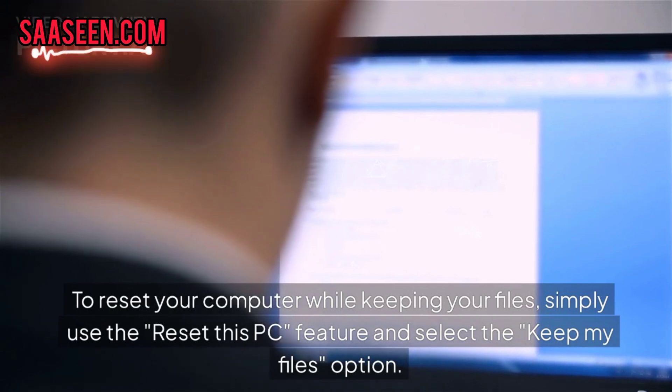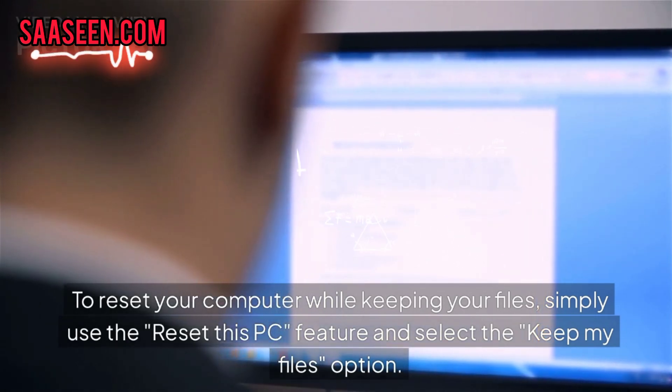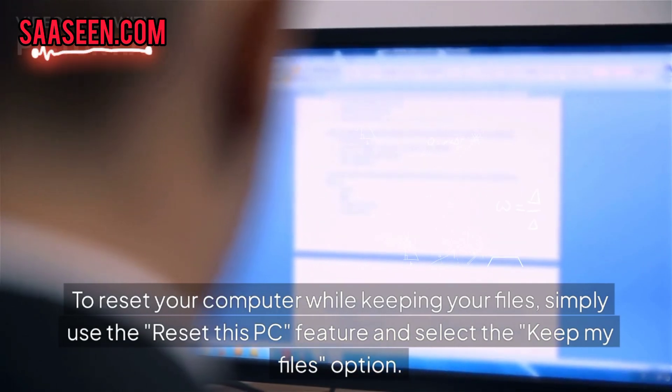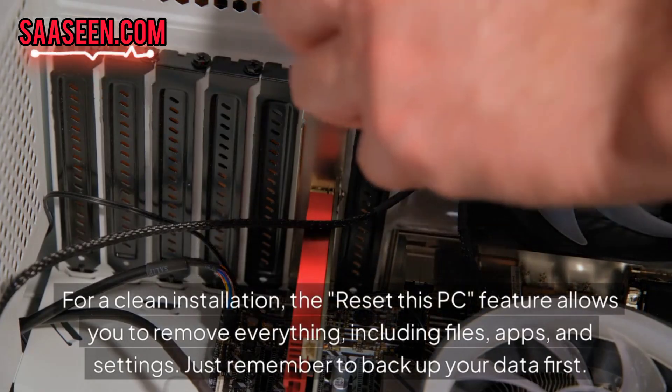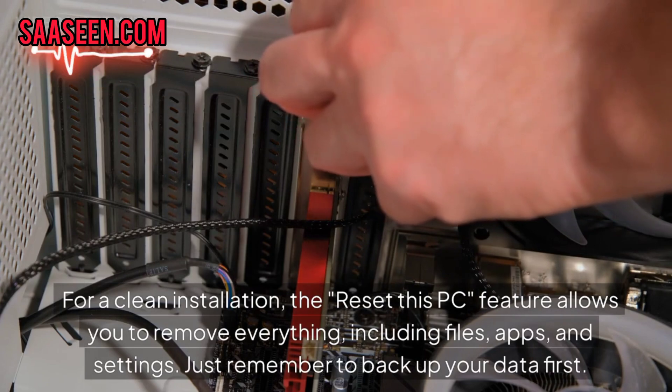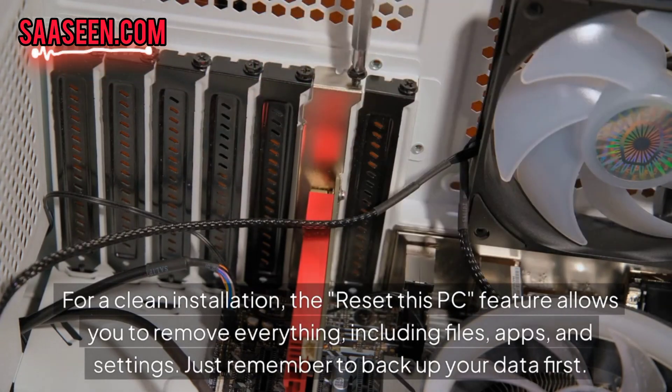To reset your computer while keeping your files, simply use the Reset This PC feature and select the Keep My Files option. For a clean installation, the Reset This PC feature allows you to remove everything including files, apps and settings. Just remember to back up your data files first.